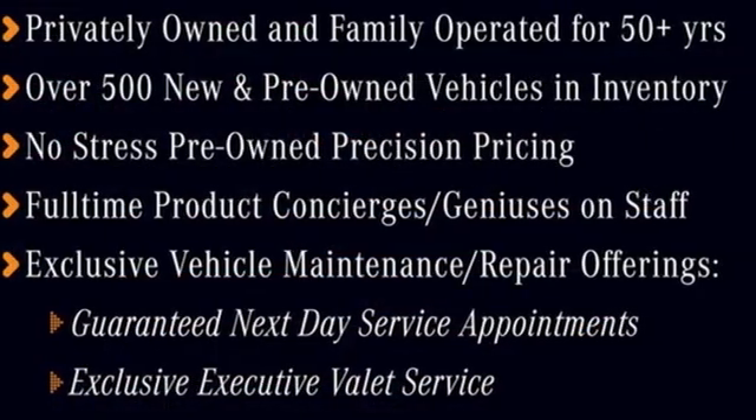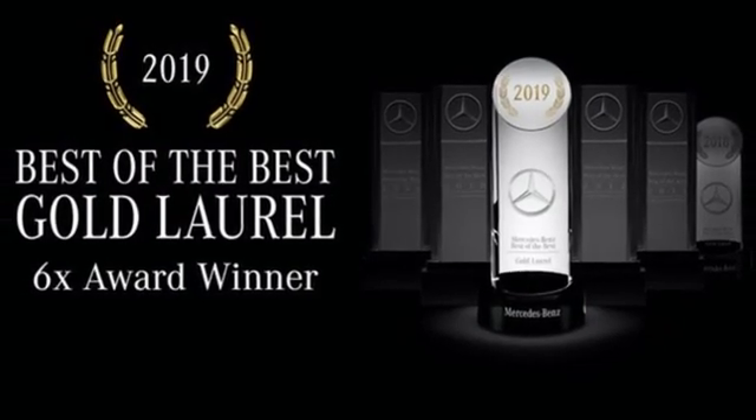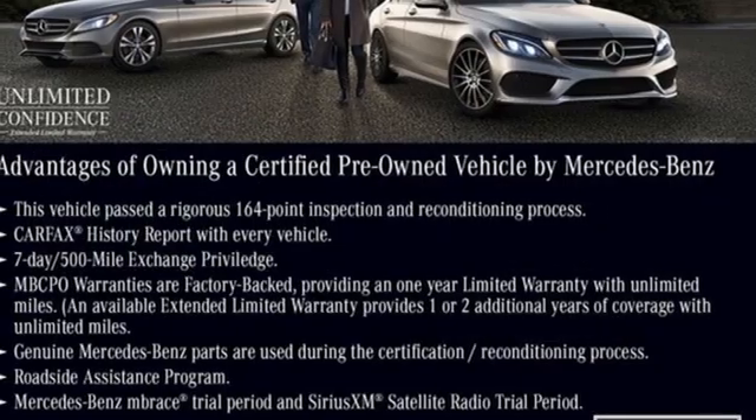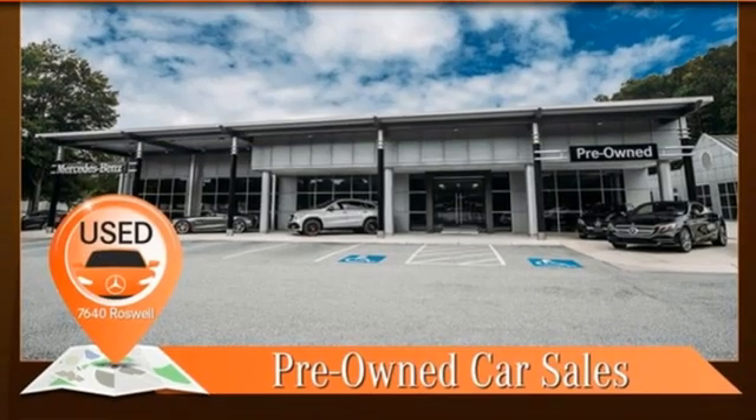Integrated navigation system with voice activation, front heated leather bucket seats, Wi-Fi hotspot, express open and closed sliding and tilting sunroof, automatic transmission, four-wheel drive, streaming audio.